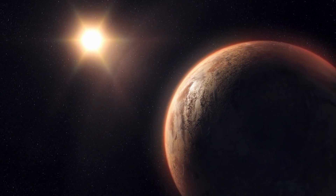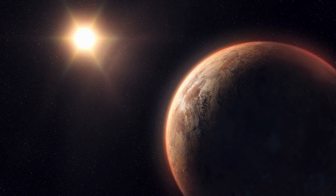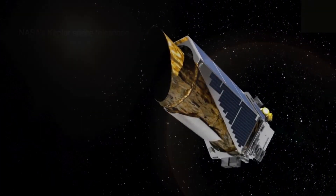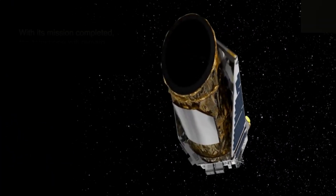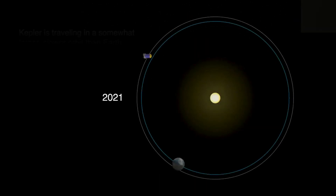The discovery of exoplanets — planets outside our solar system — has opened new possibilities in our understanding of the cosmos. The Kepler Space Telescope, in particular, has played a crucial role in identifying distant worlds like Kepler-186f through the transit method.